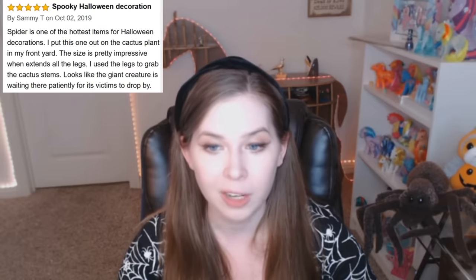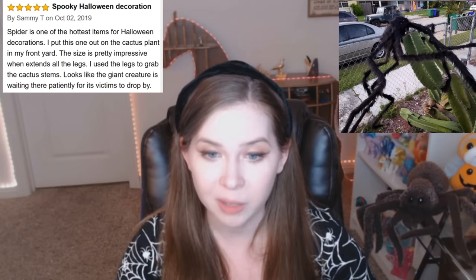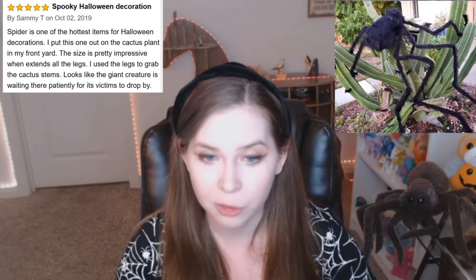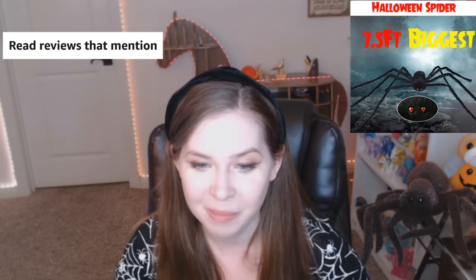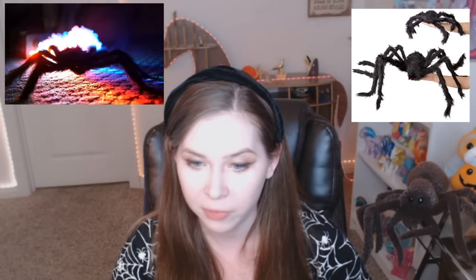Spider is one of the hottest items for Halloween decorations. I put this one out on the cactus plant in my front yard. The size is pretty impressive. When it extends all the legs, I used the legs to grab the cactus stems. Looks like a giant creature is waiting there patiently for its victims to drop by. Read reviews that mention: spider is huge. Spooky and great. Legs. Scary. Someone took some beautiful pictures of the spider.